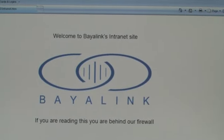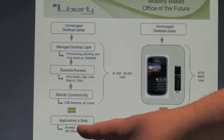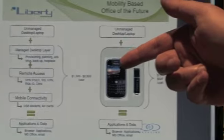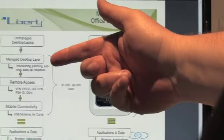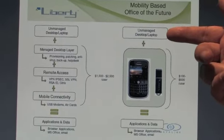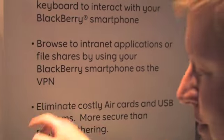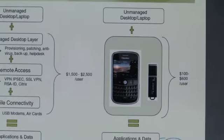This is really the disruption inside the enterprise. Traditional companies give their employees mobile applications and data through a very costly technology stack. Bayalink disrupts that by saying all you need is BlackBerry and Liberty to arrive at the same destination for a fraction of the cost. You don't need a managed desktop, you can have an unmanaged laptop, you don't need remote access like VPN and SSL because BlackBerry acts as the VPN, and you don't need an air card or USB modem because you're going through the BES gateway. That value proposition serves customers ranging from banks and insurance companies to small and medium businesses, and now they're excited to get into the consumer space as well.